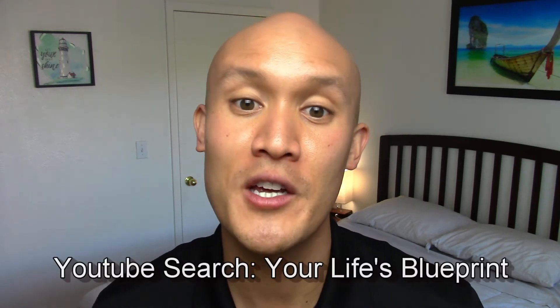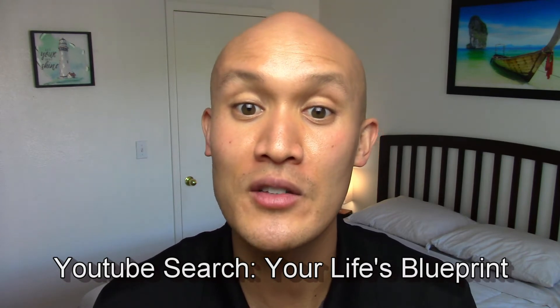I wanted to give a quick shout-out to the YouTube channel Your Life's Blueprint. This is run by a female military veteran that provides content related to spirituality, life advice, relationships, and parenting. She provides super upbeat, exciting, and encouraging content, and you can learn more with the link in the description area below.